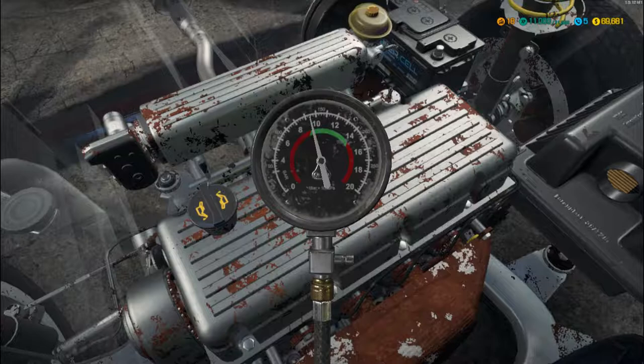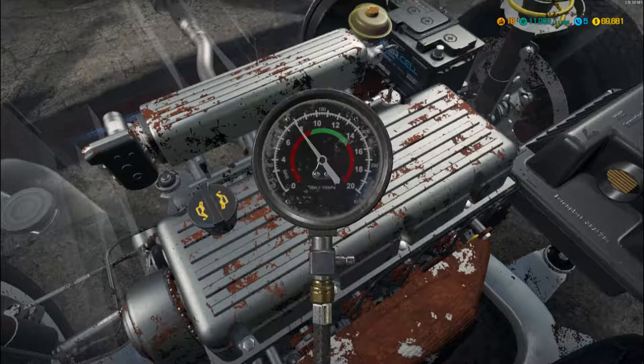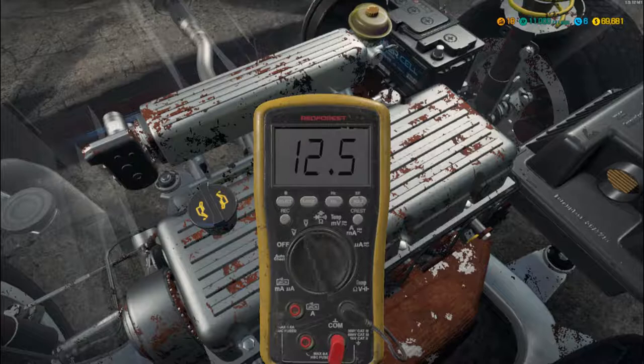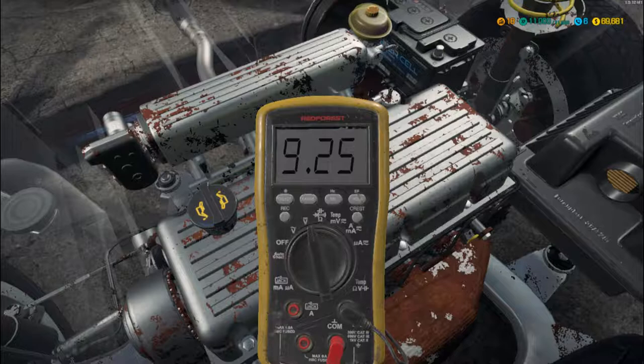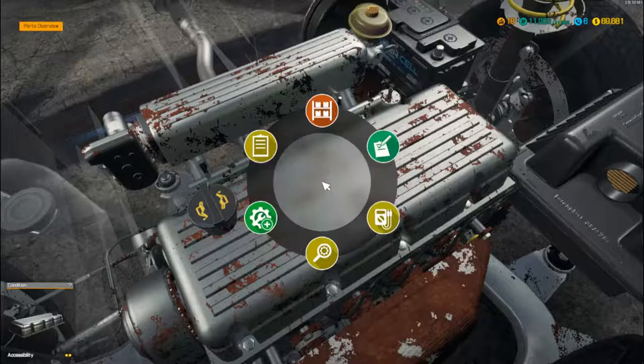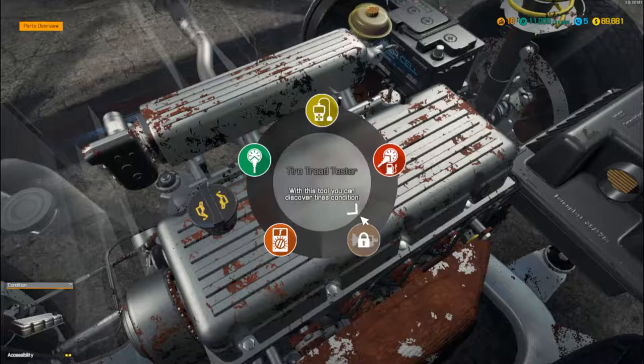Compression test — this is where we check the actual engine block for cracks and things like that. They're all fine. Next up we'll put it on the electric meter, which will tell us things like the battery, the alternator, the starter motor, and if there are any problems with the fans. The starter is knackered as well — blimey, we've got a few problems with this one.